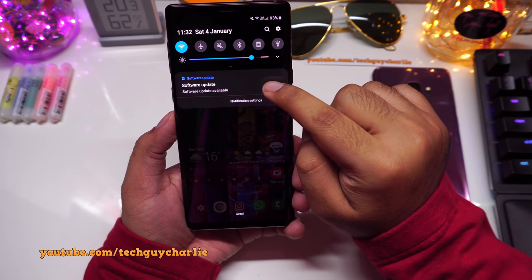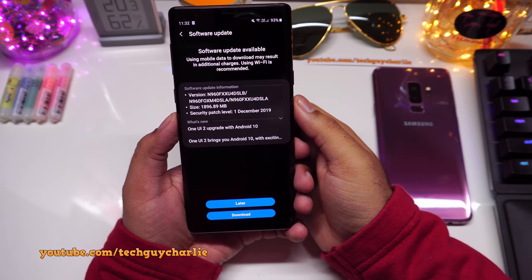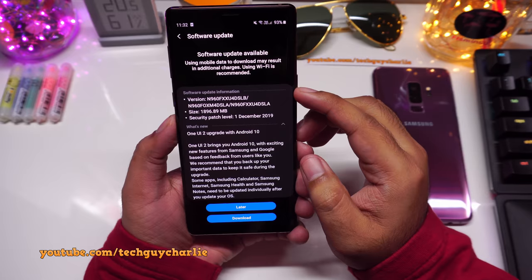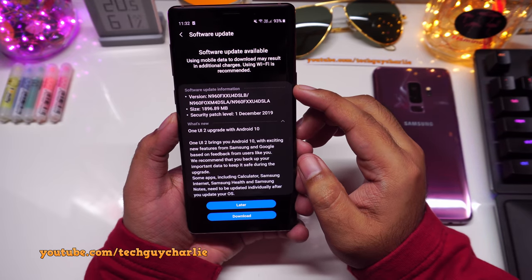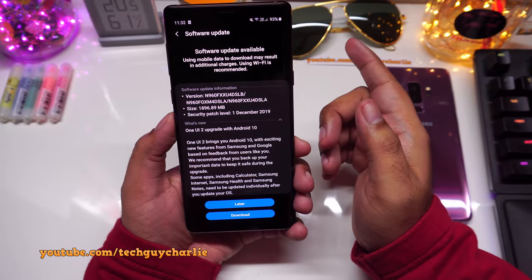You can see I have a notification here, and by the way this is not the beta update — this is the official Android 10 update for the Galaxy Note 9. This update brings a lot of new features to the Galaxy Note 9, especially features from the Note 10.